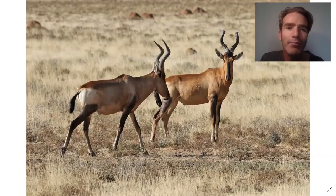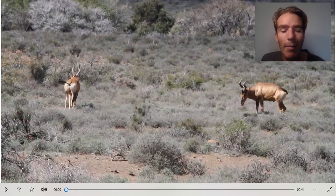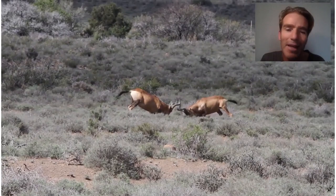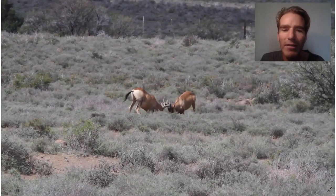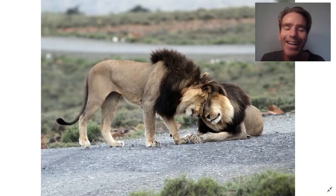Springbok are very agile. You can also see these Red Hartebeest. Hartebeest get their name from their heart-shaped horns. On one trip we saw a male hartebeast really fighting - got some video of it here. They really butt heads like that and go down to their knees. They can even interlock their horns and really wrestle. Really quite fun to watch - you can see they're really going for it here.